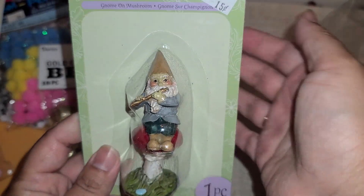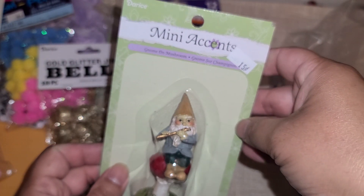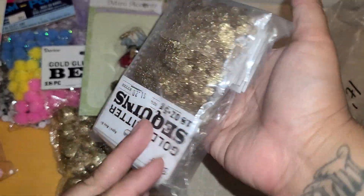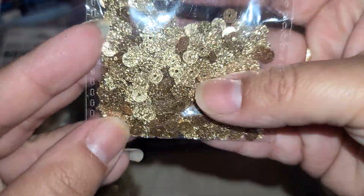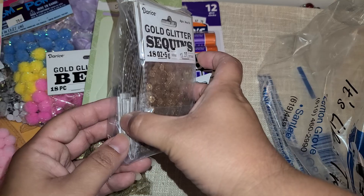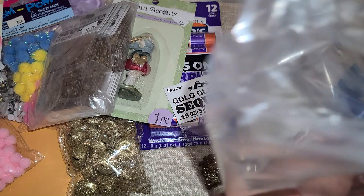Then they had Gnome Homies. Look at him — he's so cute! The little Gnome Homie was 15 cents and I bought four of these that are Gnome Homies on a mushroom. And then the next item I bought was this pack of 12 glitter sequins — they were $1.20 a piece. This is what they look like out of the bag — super pretty, they are all glittery. I love these; I think they're so cute. I bought eight of these sequin packs.